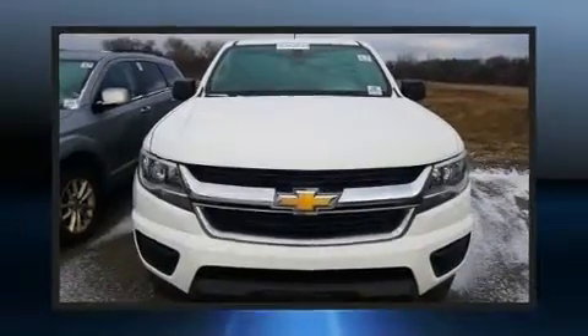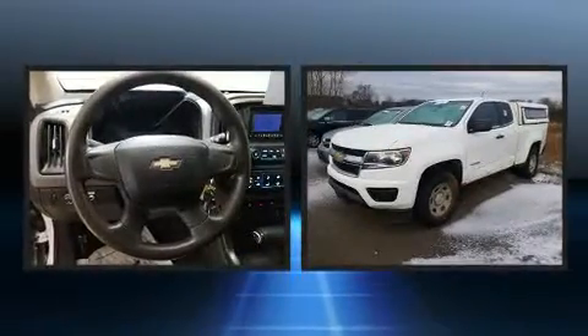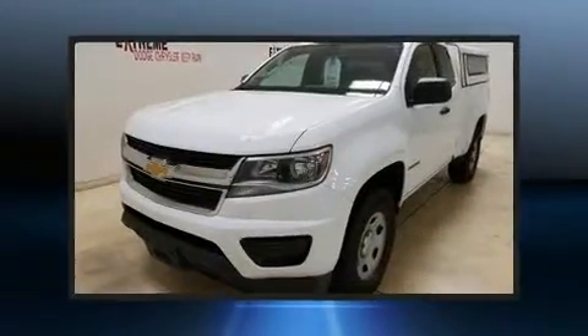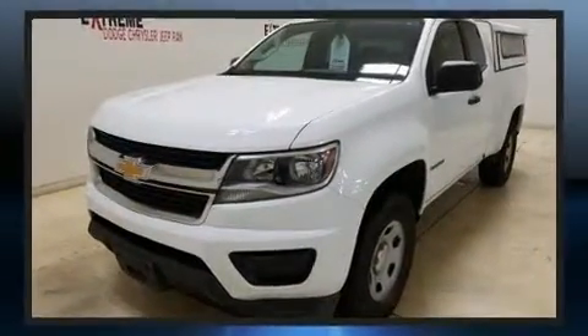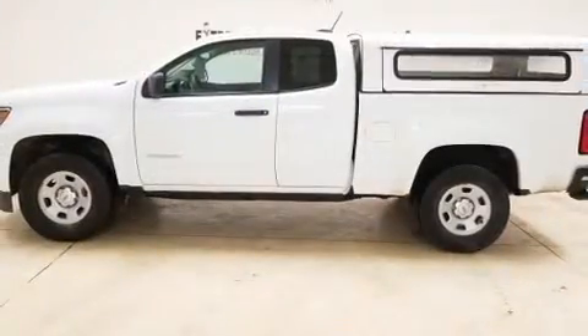You can expect a lot from the 2015 Chevrolet Colorado. It features an automatic transmission, rear-wheel drive, and a 2.5-liter four-cylinder engine. All of the premium features expected of a Chevrolet are offered, including a tachometer, variably intermittent wipers, a trip computer, fully automatic headlights, and more.